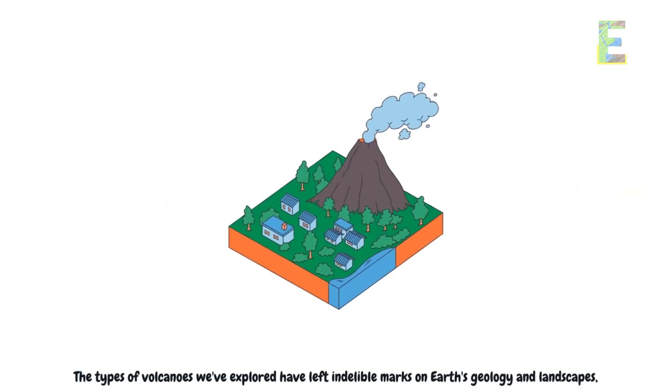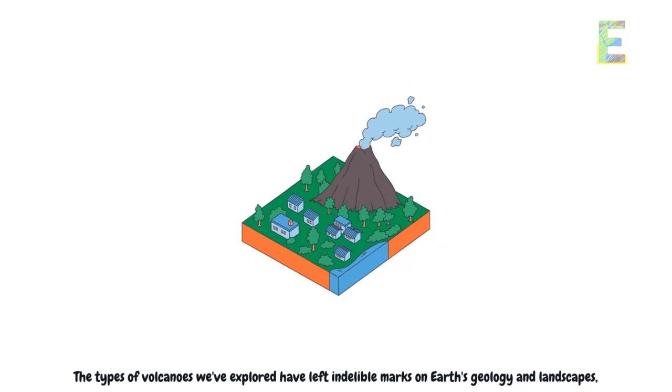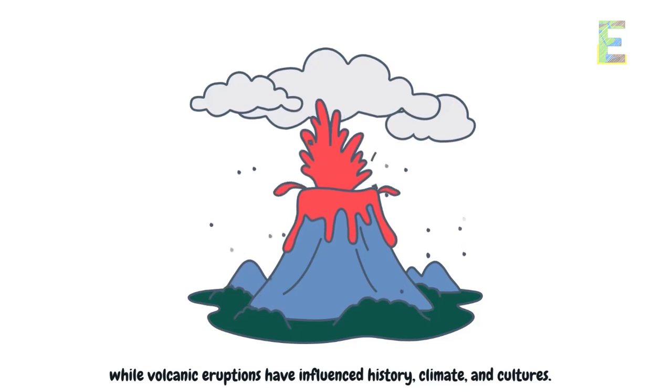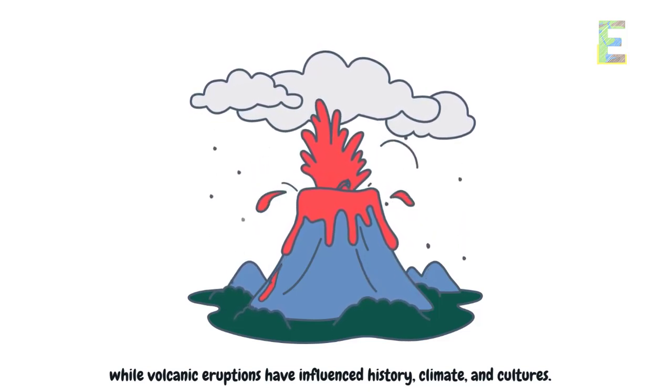The types of volcanoes we've explored have left indelible marks on Earth's geology and landscapes, while volcanic eruptions have influenced history, climate, and cultures.